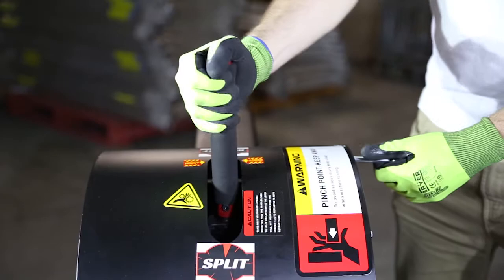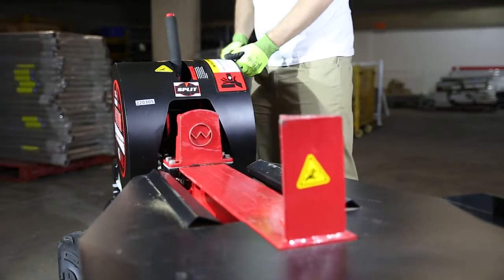This machine comes with a safety feature that is designed to prevent injury. It requires two-hand operation of two separate handles, meaning that your hands are away from the dangerous areas during operation.